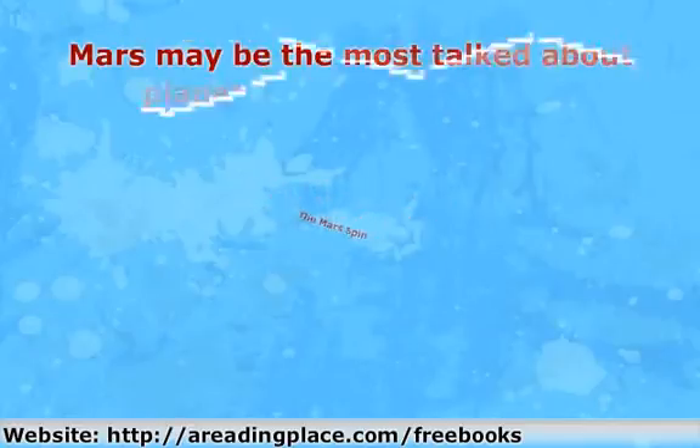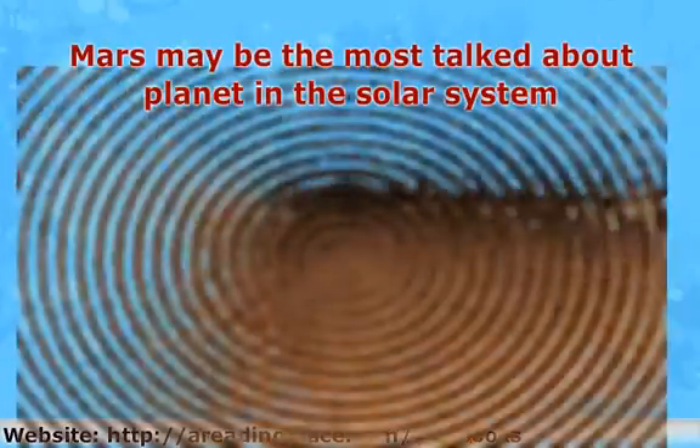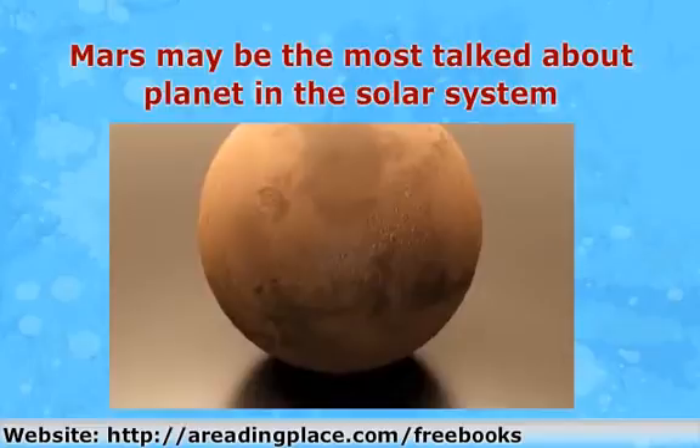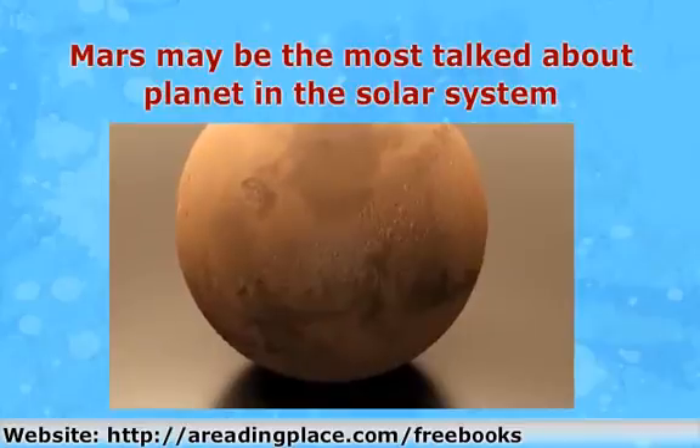Mars may be the most talked about planet in the solar system. It is the fourth one from the sun at 141 million miles, or 227.9 million kilometers. Scientists have long been studying Mars to see if life exists on this red planet. So far, nothing definite has appeared.